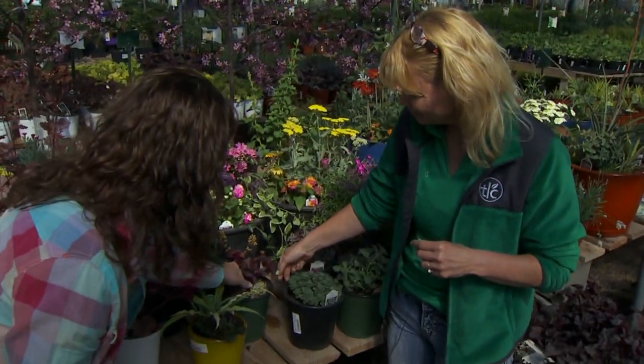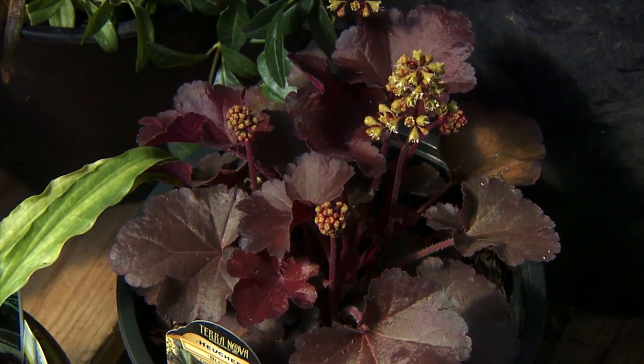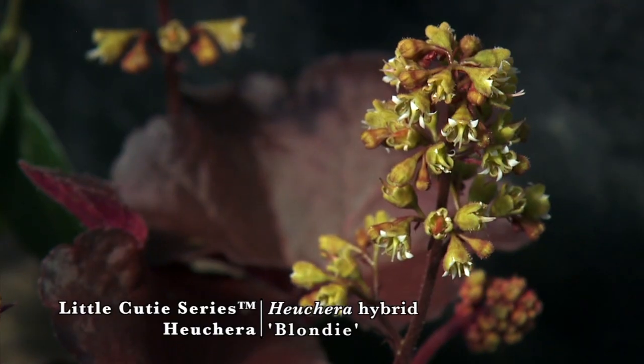The last heuchera is Blondie. The breeders for all the different perennials are trying to breed for smaller, more compact gardens because people have less space. This one is from the Cutie series — there are about three in that series and they're just more compact. What I find interesting is they're also breeding for intensity of color. You may have noticed that on Watermelon and Plum Crazy — the intensity of color is better. So they're breeding for that on some of these perennials.